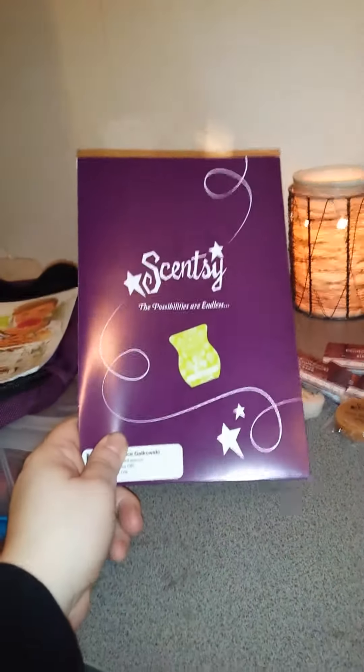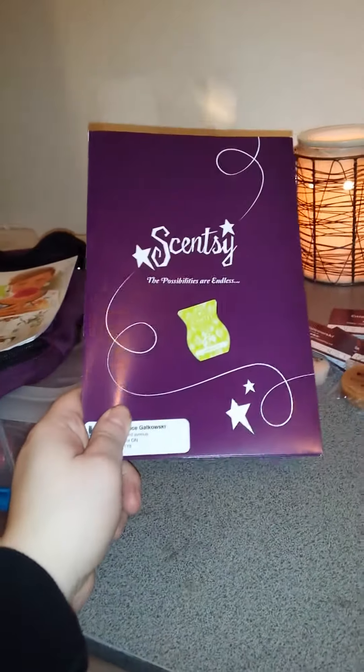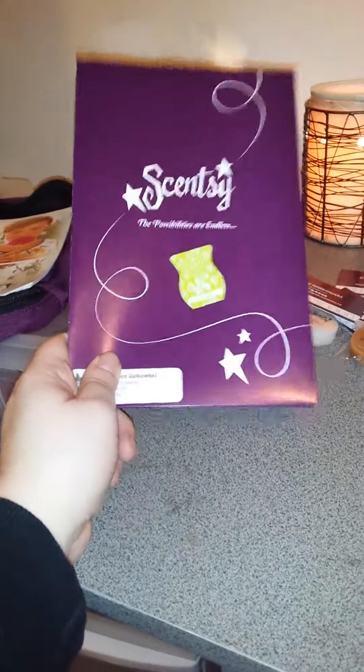So basically it's got a nice little zipper here — it actually holds quite a lot. I always make sure to have catalogs and at least one opportunity package in case there is somebody curious about joining Scentsy.